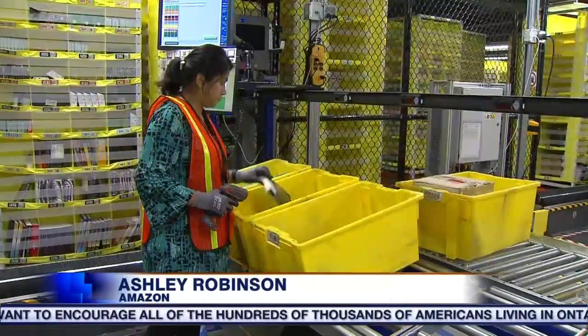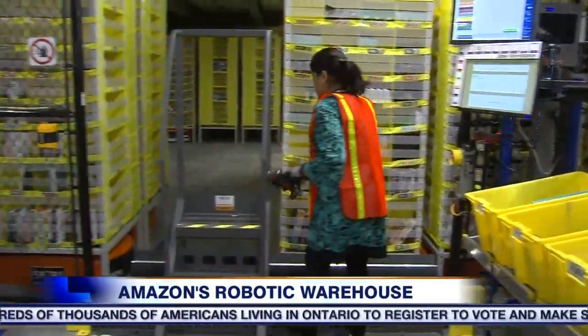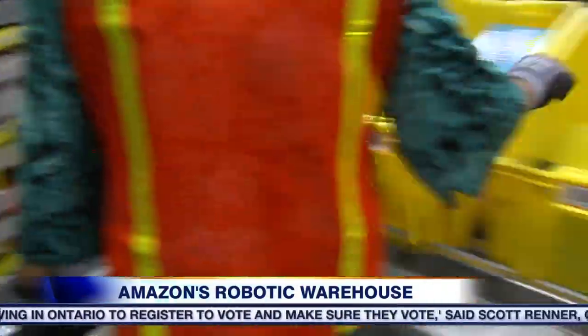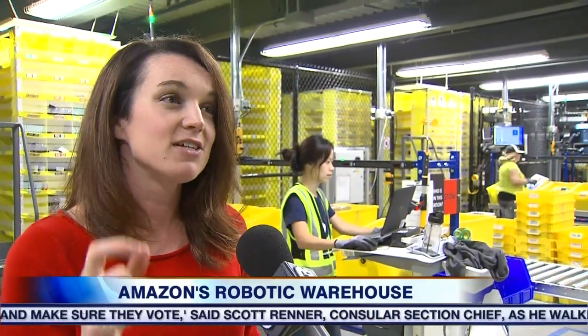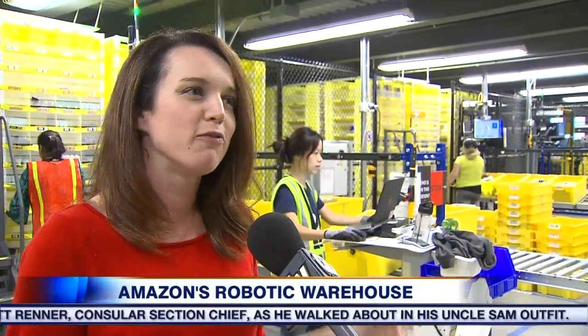Once the inventory comes into the building, they're put into different yellow totes and brought over to the stow station, where the associate will take the items and put them into the movable pod units. The robotic drives move all over the floor, and what's really cool is that as soon as she scans the item into one of these pods, it's available for sale on the website.